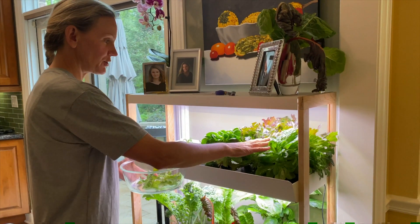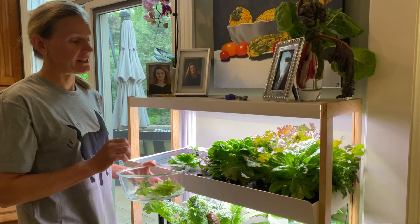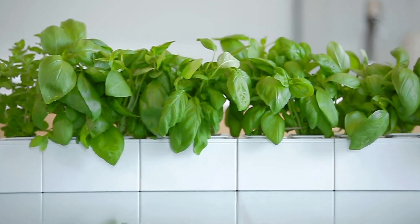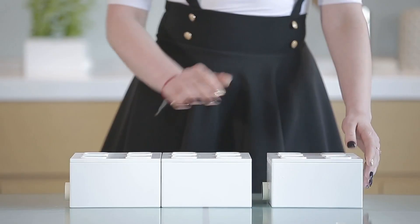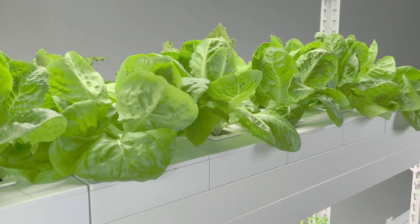Here you can see mature plants alongside newer plants coming in for the second harvest. New modular concepts allow you to personalize your setup, choosing whether you want one salad shelf, two, or three.